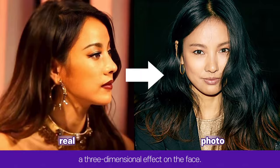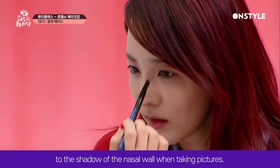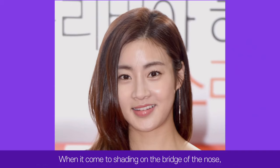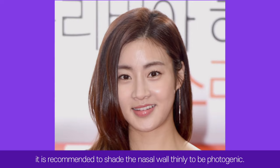For people with this nose shape, it is important to pay attention to the shadow of the nasal wall when taking pictures. When shading the bridge of the nose, it is recommended to shade the nasal wall thinly to appear more photogenic.